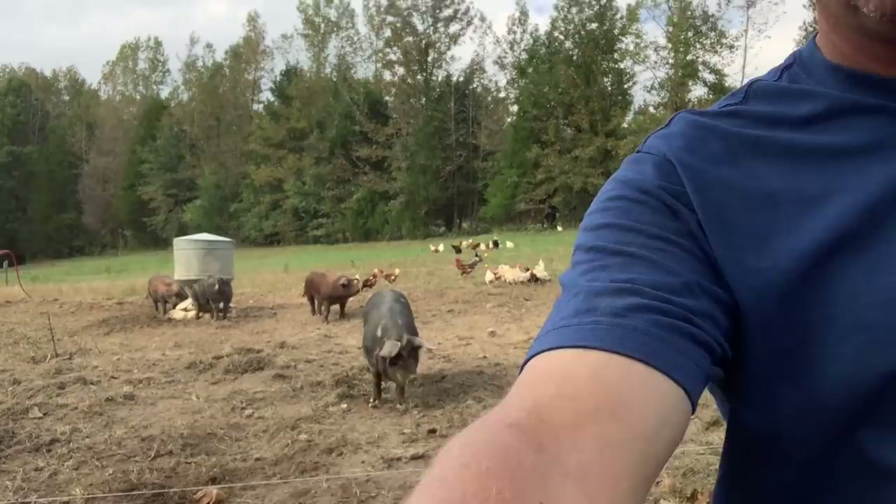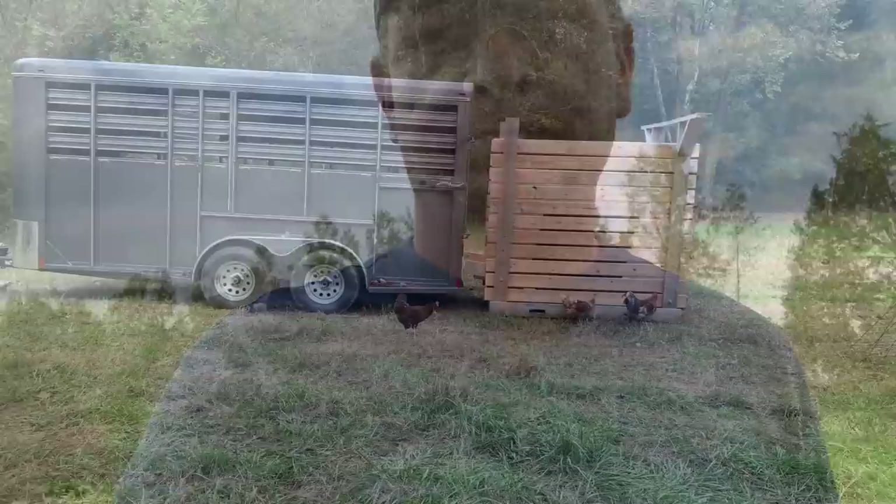We've got a lot going on. Helen — there's something crazy going on with her. The mamas, they're getting set, getting close to farrowing. And we've got some big news on our processing. She's running these pigs everywhere. That's about as unscripted as it gets. But anyway, lots going on. Hang around and hang out with us on the farm for a little bit, and let's show you what all is happening.